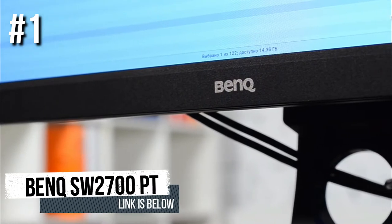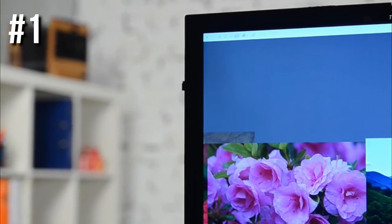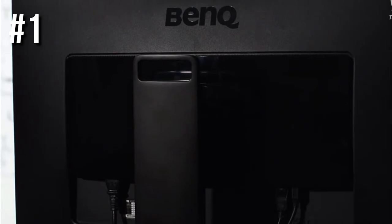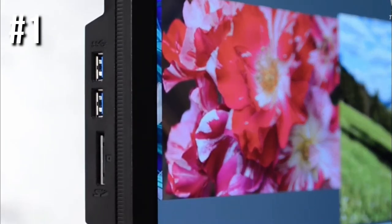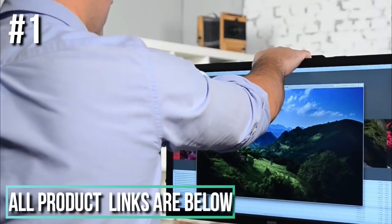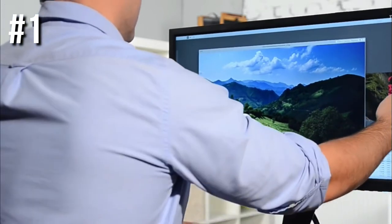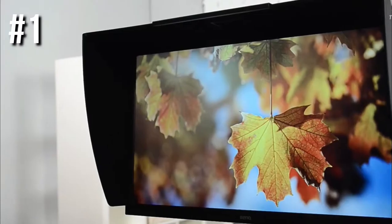Number one: BenQ SW2700PT. The BenQ 27-inch SW2700PT is a more affordable, color-accurate monitor for photo editing than some of the 32-inch behemoths on the market. It requires less desktop space but without sacrificing a high standard of image quality, making it one of the best monitors for photo editing. It features a 2560 by 1440 resolution using a 14-bit lookup table.